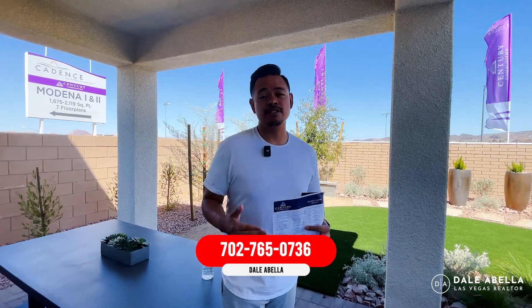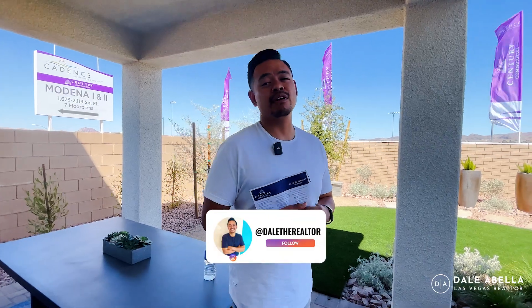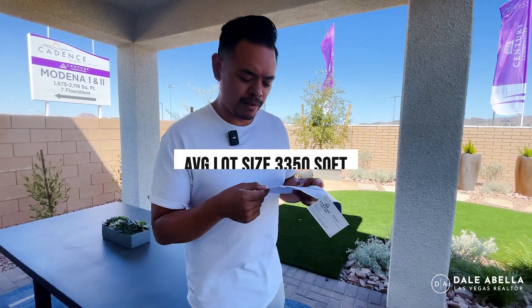They just opened and have eight spec homes available. Their plan is to do all spec homes from this community — meaning the builder picks out all the options and structural upgrades, so by the time you get into contract the home is almost completed. The HOA is $50 a month, which is really great — Cadence is probably the most affordable master planned community in Las Vegas. Lots average about 3,350 square feet, with roughly 15-foot deep backyards. There will be 200 homes in Modena One, and with the spec upgrades added in, homes will range from about $450,000 to $500,000 out the door.